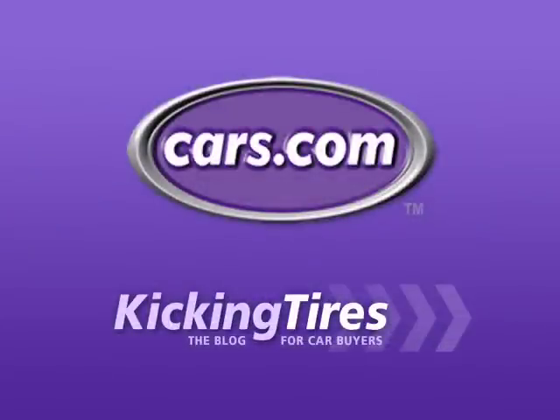For additional information on this car or any other, go to cars.com and our blog, Kicking Tires.